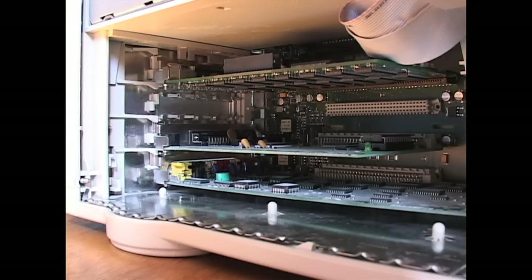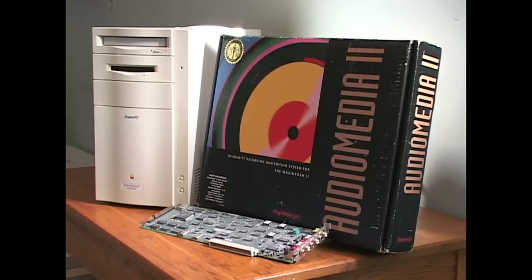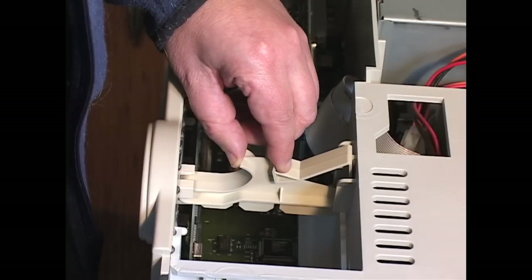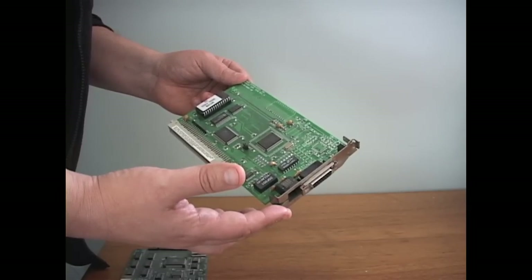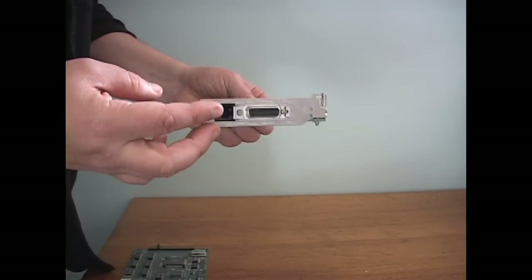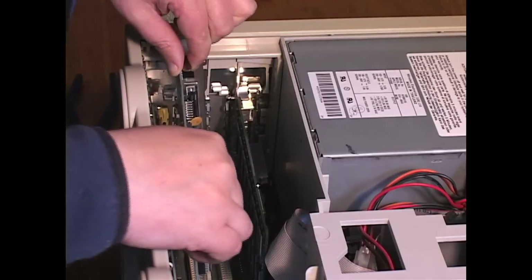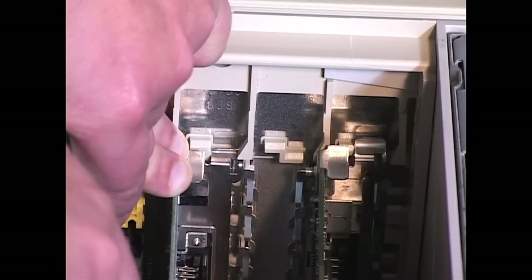Regarding the NuBus cards in this 8100: there's a long 12-inch Audio Media 2 card that worked with Sound Designer software — this seems to have been the main purpose of this machine in its working life. The 8100 has a removable card support bracket for long cards like this, which you'll also find in the Quadra 800. Lastly, an Asante Ethernet card featuring a standard Ethernet jack plus an AUI port, as the machine's built-in Ethernet was Apple's custom version of AUI. Instead of screws, they molded clips into the case to hold the cards in place.